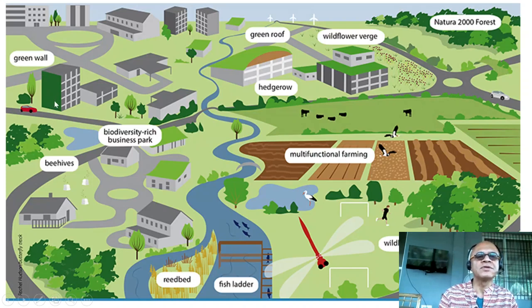Here is a green wall, green roof, wildflower verge, Natura 2000 forest, hedge groves, biodiversity-rich business park, beehives, multifunctional farming, reed bed, fish ladder, and wildlife overpass.